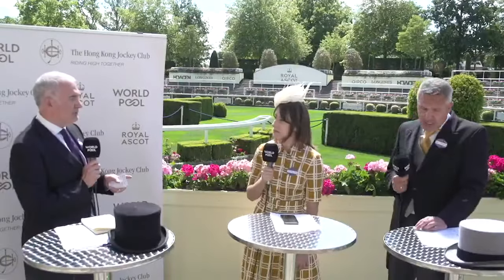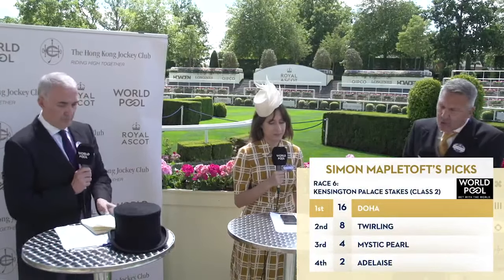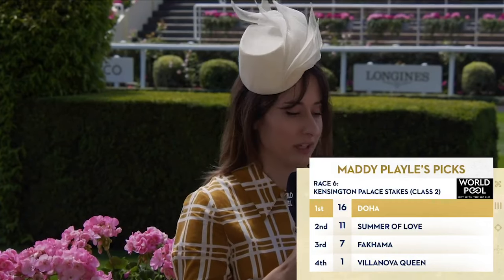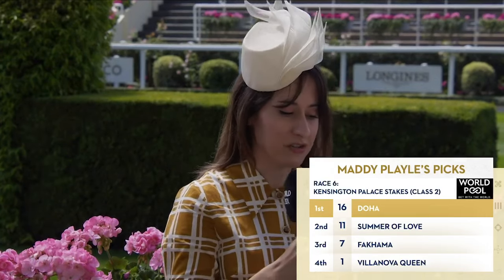My numbers — it's number 16, Doha, for me; number 8, 4, and 2 for the places. I'm in total agreement with Simon. Doha — loved her attitude last time. At one stage it looked like she was going to get beaten; she fought back really well. That shows she's learning and she's still inexperienced. So I think she's definitely the one to keep on side here, given her pedigree promises improvement as she gets older. So it's number 16 on top for me, Doha, followed by 11, 7, and 1.